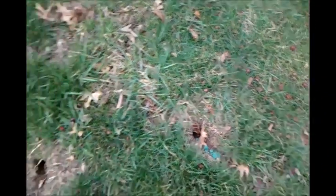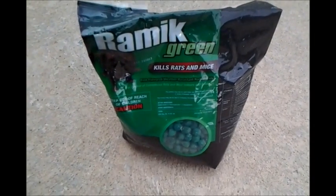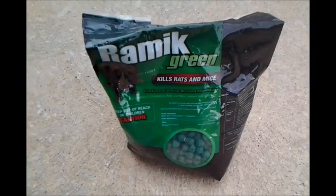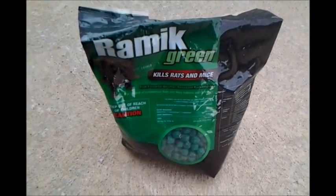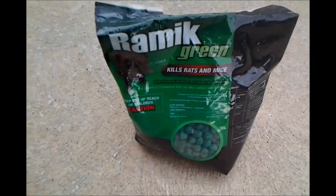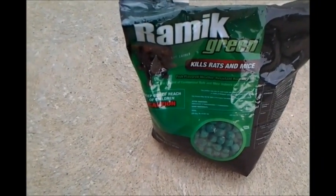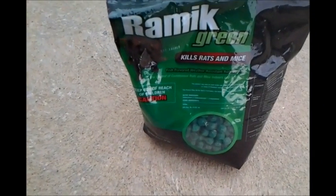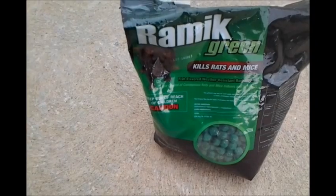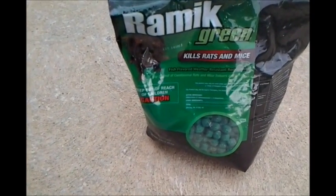We have a vole success — this product works. I recommend it. I used to use D-Con, but you can't get D-Con in single boxes anymore; you have to get them in little traps. The directions on this package tell you that you need to make bait stations — in other words, put the poison in some kind of container that keeps pets and children from getting into it.